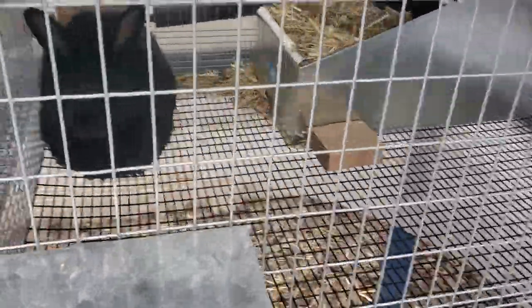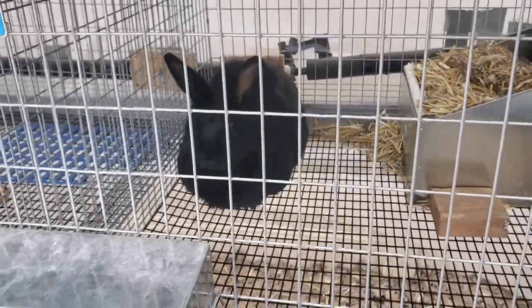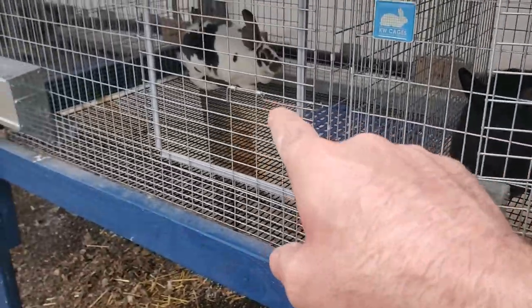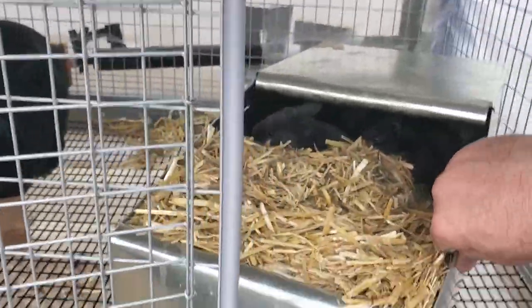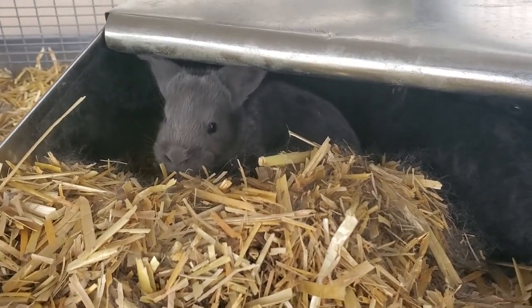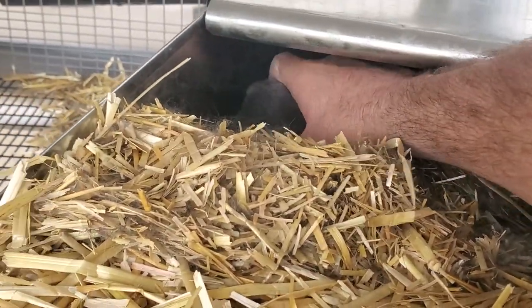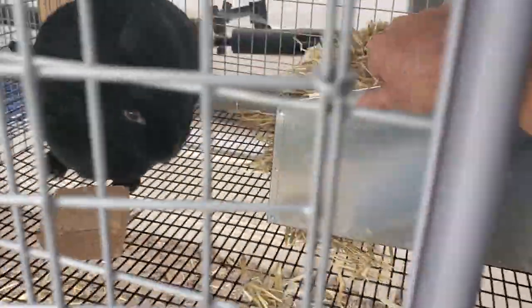I bought another doe over here — a mixed New Zealand, not full blood like the other ones. But when I bought her, she was pregnant, about the same time that the other one was bred and didn't have babies. I'll show you her little babies if you can see them. Hi, guys. They're in their nest. They haven't started wandering out yet, but let me see if I can get one of them. Come here. You can see them here a little bit better. See? They're looking pretty cute. So that's kind of fun.